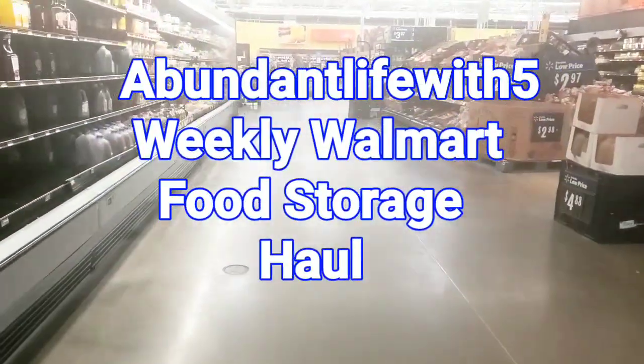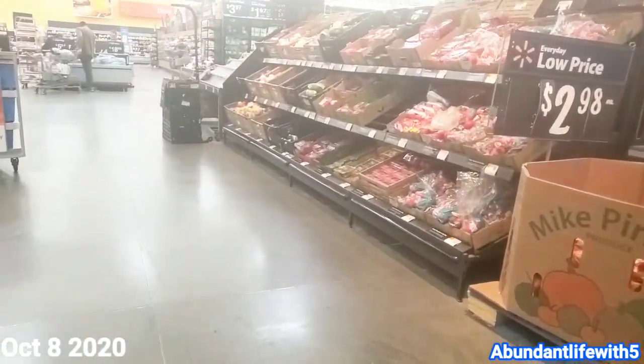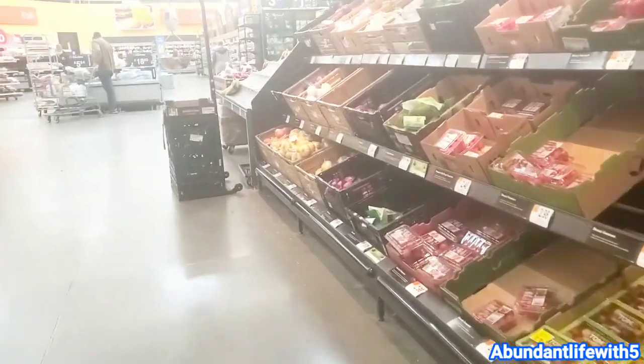Hey guys, welcome to Abundant Life with Five. I'm Priscilla. If you're new, please subscribe, like, comment, and share. Today we are in our Walmart — let's see what the shelves are looking like. Today is October 8th.